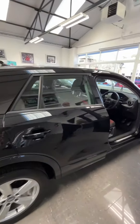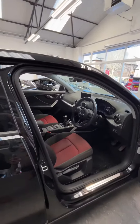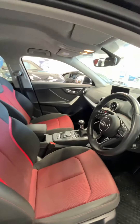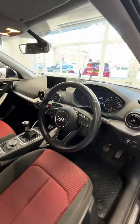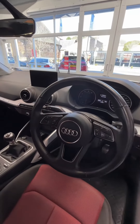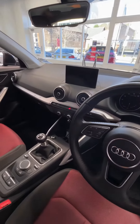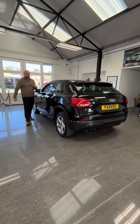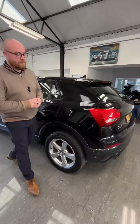Coming inside the vehicle, we've got that beautiful red-on-grey cloth interior — the red accents looking really nice in there. We've got a multifunctional steering wheel, a display screen in the centre, a six-speed manual gearbox, and it does have wired Apple CarPlay.